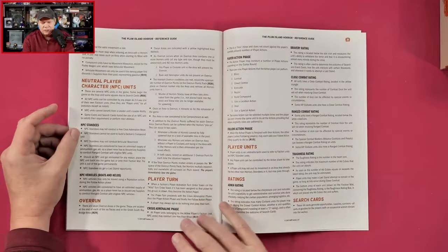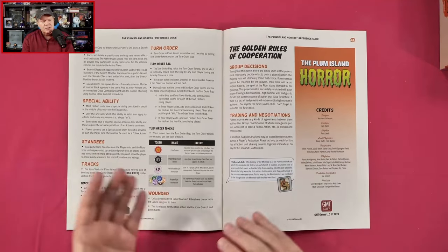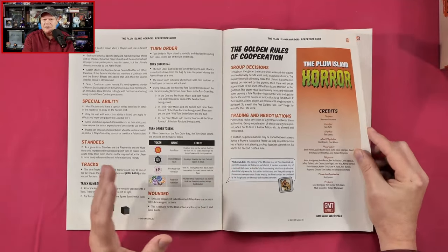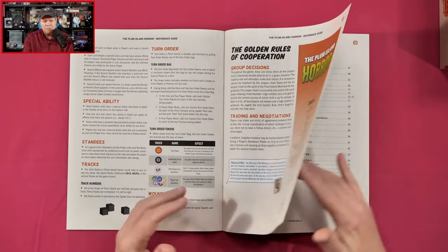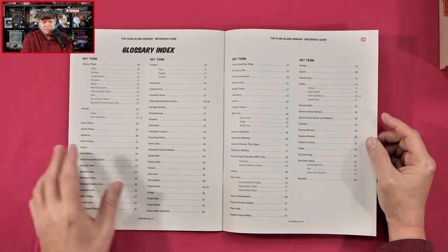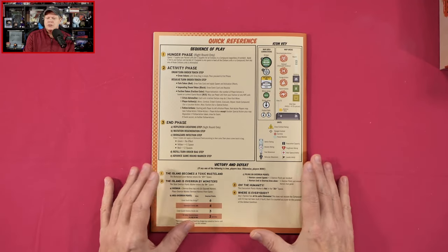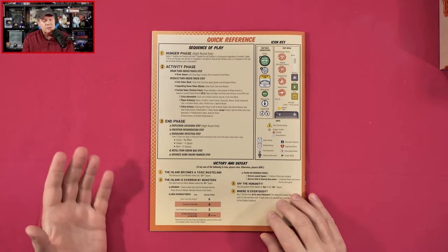If you're not overly familiar with Herman Luttman as a game designer, he designs a slew of different genres of games — science fiction games, horror games like this and Dawn of the Zeds, but also a lot of excellent historical war games too. He is a designer with a lot of irons in a lot of fires. And I'll be the first to point out, even my least favorite Herman Luttman game designs are good games — he is a game designer of note, in my opinion.